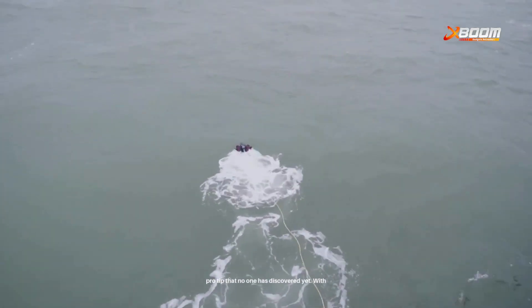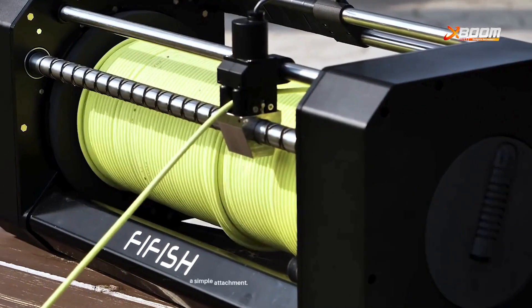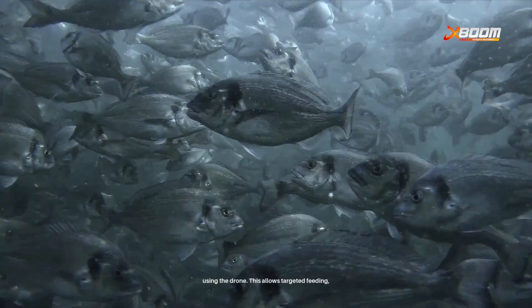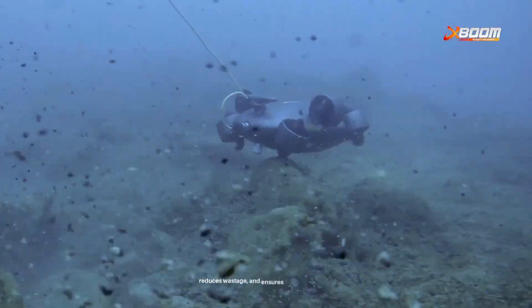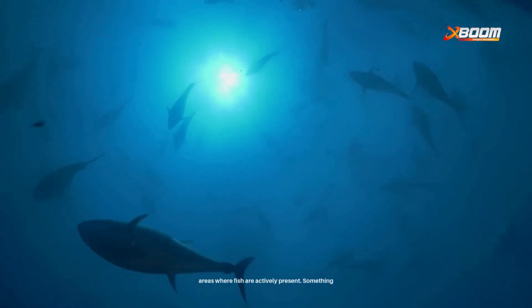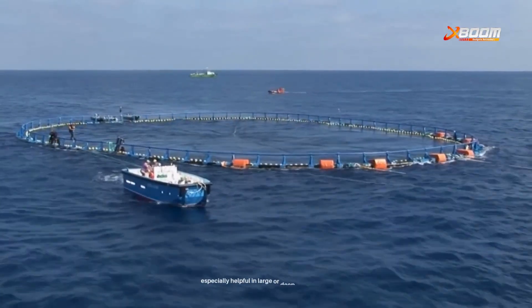Here's a pro tip that no one has discovered yet: with a simple attachment, fish feeding can also be managed using the drone. This allows targeted feeding, reduces wastage, and ensures that feed reaches areas where fish are actively present — something especially helpful in large or deep water cages.